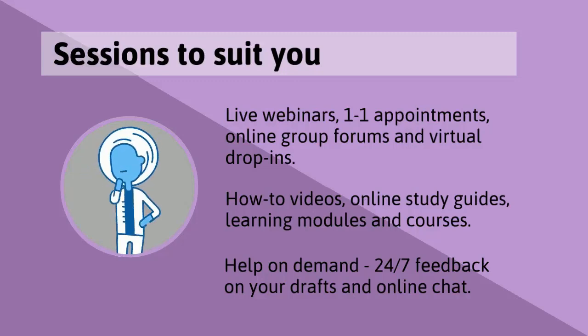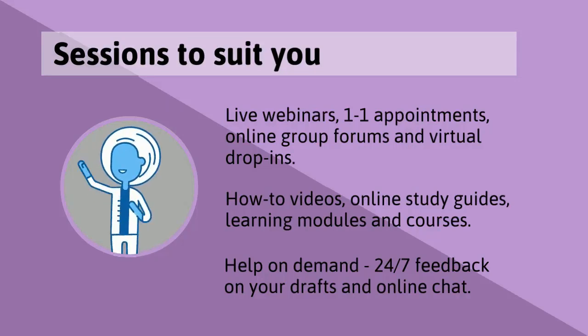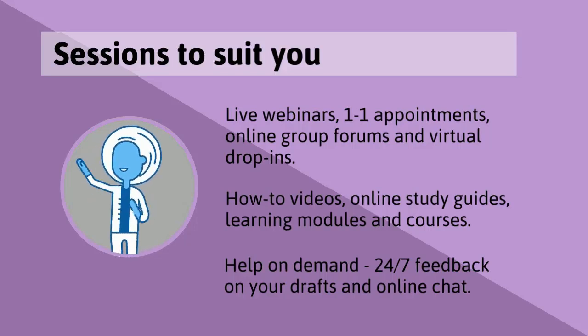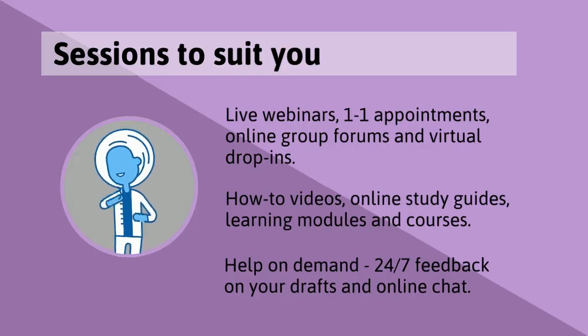Need an answer fast? You can get 24-7 feedback on your drafts, get in touch using online chat, or come along to a weekly drop-in with our skills advisers and librarians.